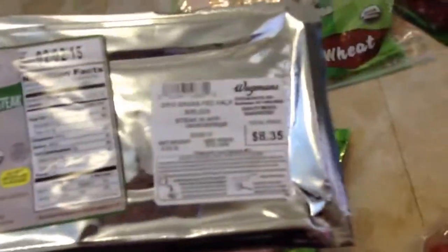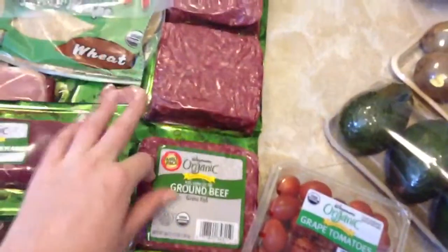I got a half a sirloin. This will probably last us for two meals, because we usually stretch it out, so that was $8. And then they have a three-pack of the Organic Ground Beef — that was $16, which is an awesome deal. Then we got some lunch meat, organic turkey breast.